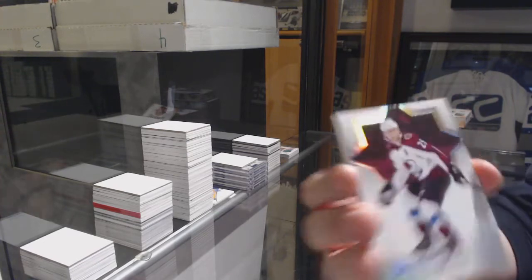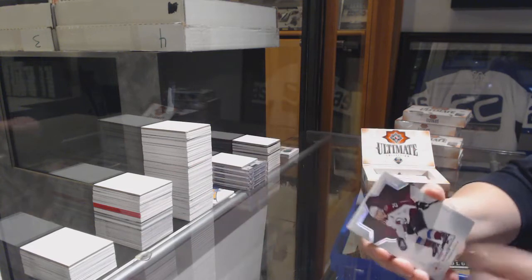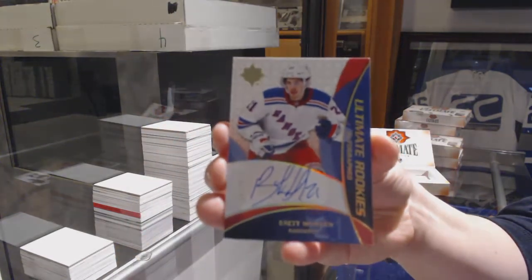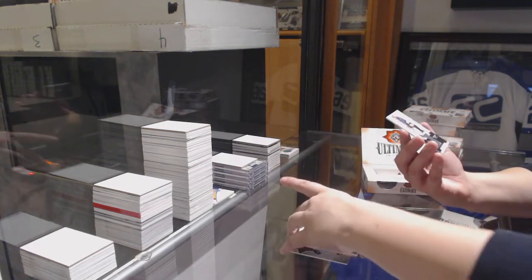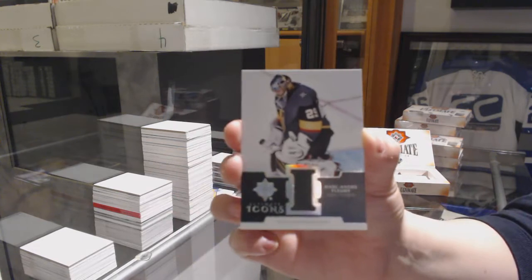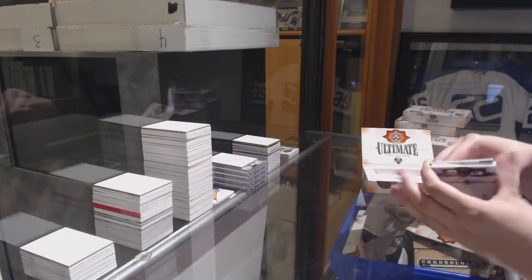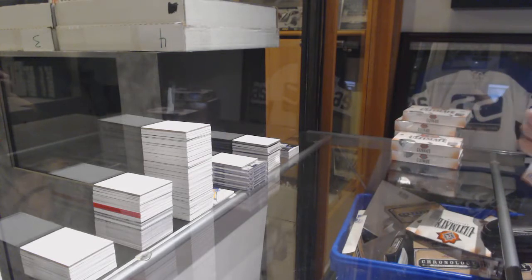We've got a base, number to 149, of Nathan McKinnon. Retro Rookie Auto, number to 175, Brett Howden. And an Ultimate Icon jersey of Marc-Andre Fleury. That one only had three cards — doesn't appear to be hiding.